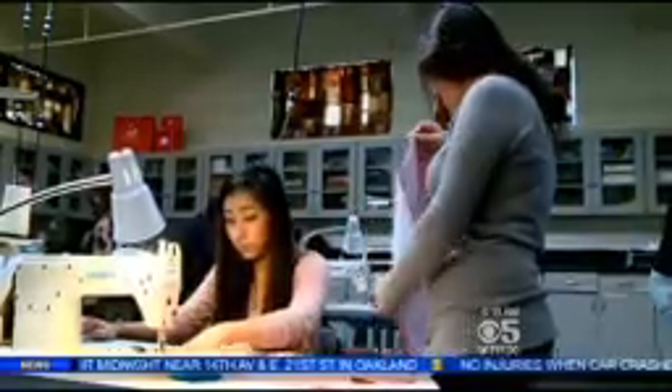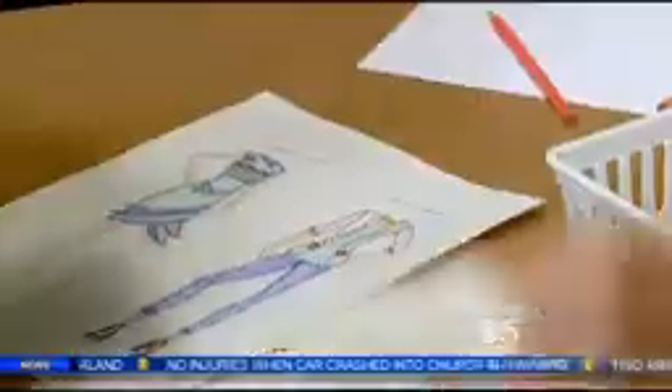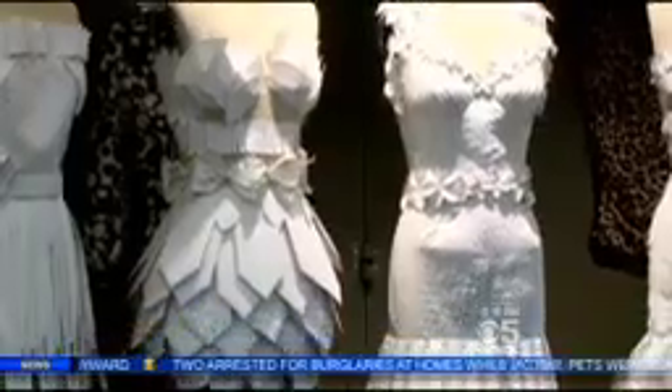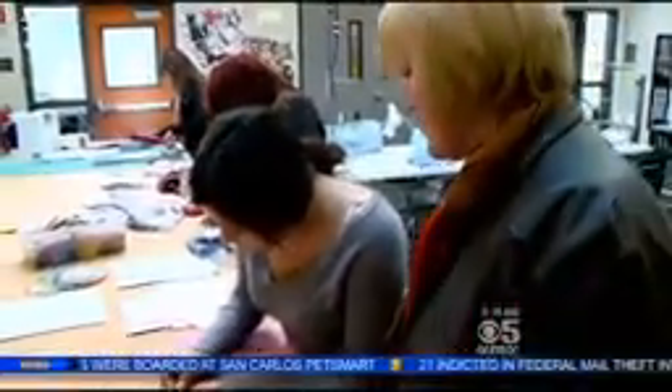For three hours every day, these juniors and seniors are working on their own creations — some of them basic designs like a handbag — but their biggest project so far: making dresses out of paper. Sheila Sanford challenged her students to design couture dresses using only paper, pins, scissors, and tape. They kind of thought she was a little crazy, but it really challenged them creatively.